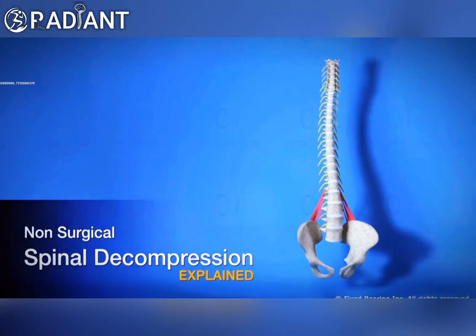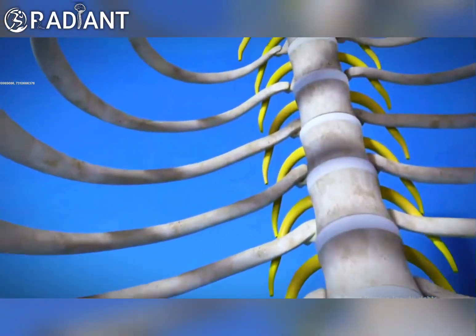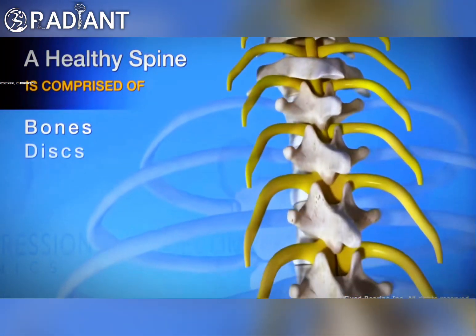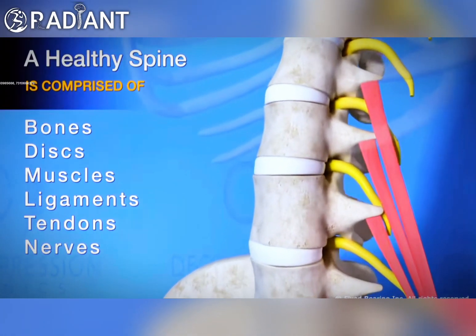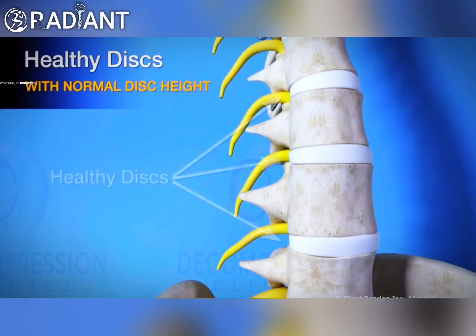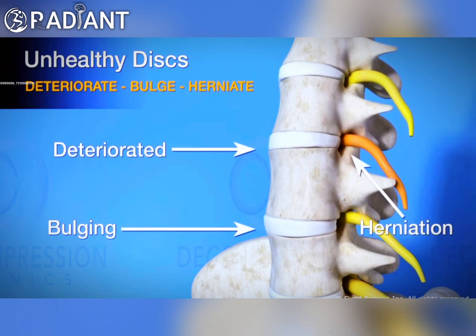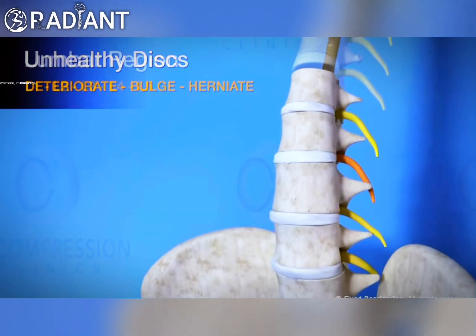This 3D animation will visually explain the positive effects non-surgical spinal decompression administers to the intervertebral discs of the spine. A healthy spine is comprised of bones, discs, muscles, ligaments, tendons, and nerves. This view demonstrates healthy discs with normal disc height. Over time, the discs of the spine may deteriorate, bulge, or herniate.